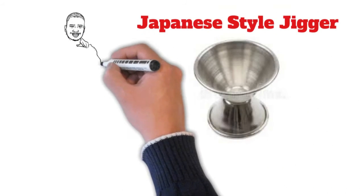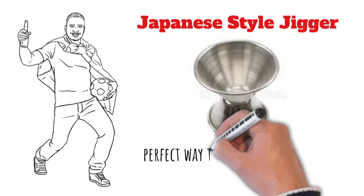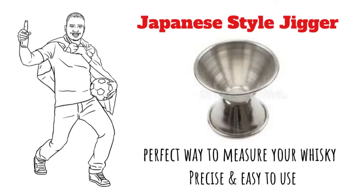Japanese style jigger. The Japanese style jigger is the perfect way to measure your whiskey. Our jiggers are precise and easy to use, so that you can make the perfect drink every time.